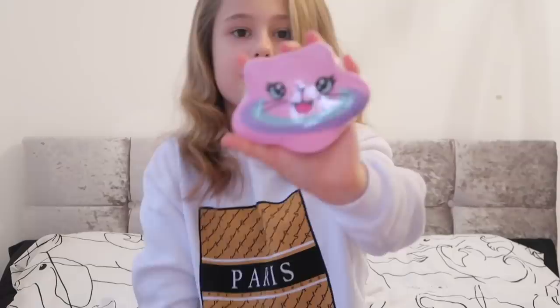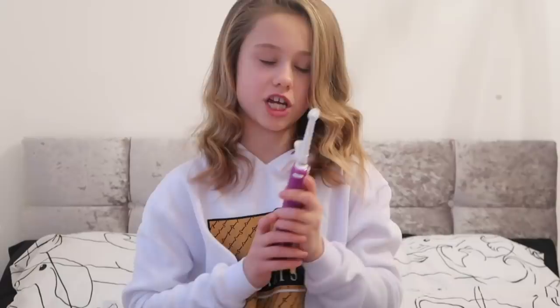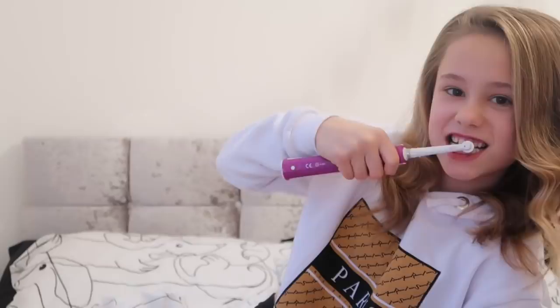A bath bomb from Tori as well, which is really pretty. Then I got two toothbrushes - I've got an electric one and a bamboo one. My brother got me this - he's a vegan and he likes stuff that's biodegradable. This is a biodegradable bamboo toothbrush and he got me this as a joke.